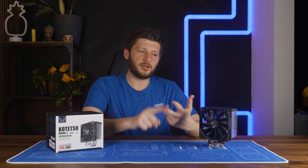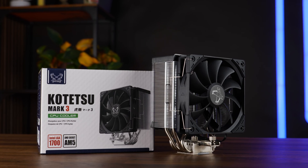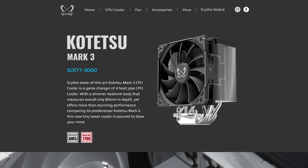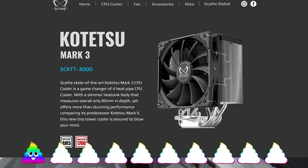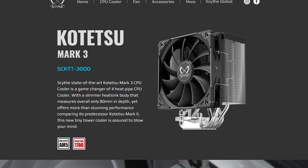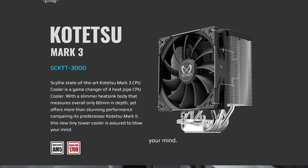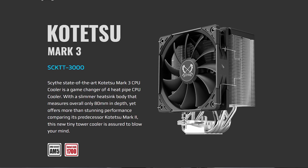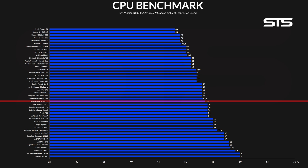Benchmarks done, general info done, installation covered — time for the crap-tastic product description. I've read everything Scythe said about this thing, and it's only going to be a single poop emoji on the crap-tastic scale. There's no deception or bullshit here. Sure, a bit of golden sprinkle — state-of-the-art, game-changer, blow your mind — but that's only worth one point. They do say game-changer for a four heat pipe CPU cooler, and a single fan Freezer 34 is kind of beating it, which I didn't expect given the big copper nickel-plated block at the bottom.